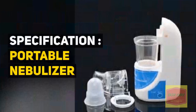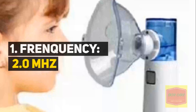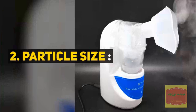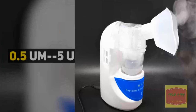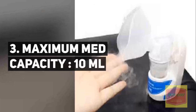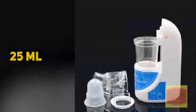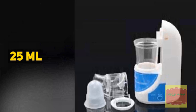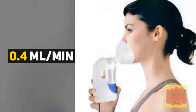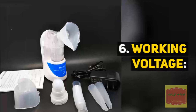Specifications — Portable Nebulizer: 1. Frequency: 2.0 megahertz. 2. Particle size: 0.5 to 5 micrometers. 3. Maximum net capacity: 10 milliliters. 4. Nebulizer capacity: 25 milliliters. 5. Average nebulization rate: 0.4 milliliters per minute. 6. Working voltage: 12 volts DC.